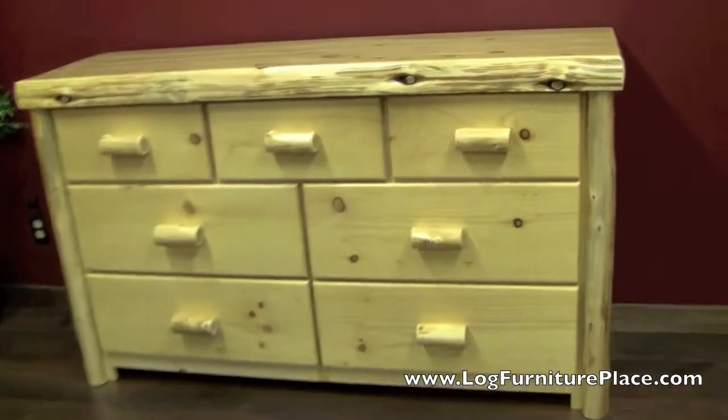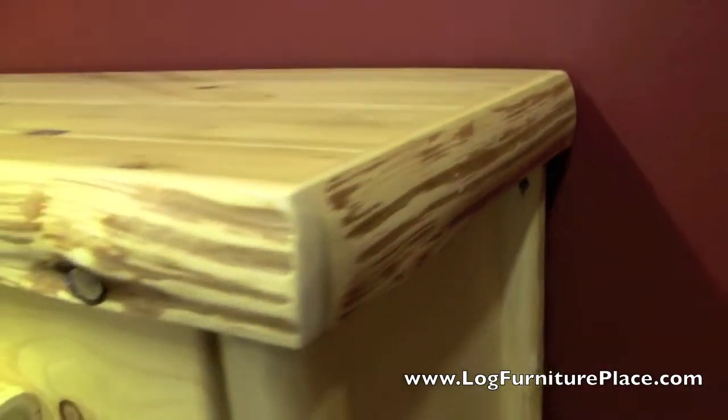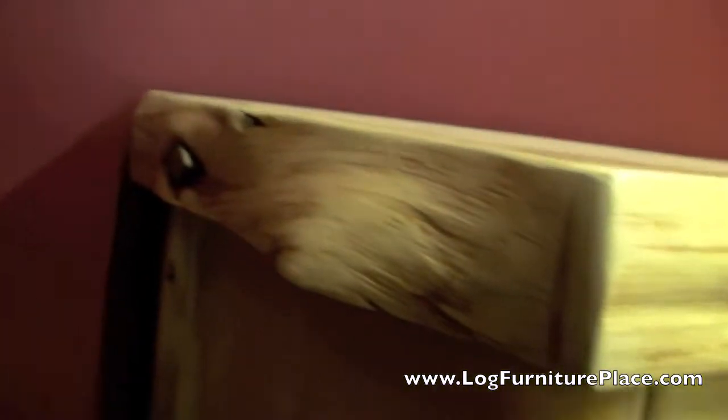Hi, it's Jason with LogFurniturePlace.com. I'm going to give you a look at our Cedar Lake Cabin 7-Drawer Dresser today. The cabin collection in the Cedar Lake line features a 2-inch thick solid top with a 3-inch log edging. That log edging has a lot of character in it, with some knots and beetle tracks and more.